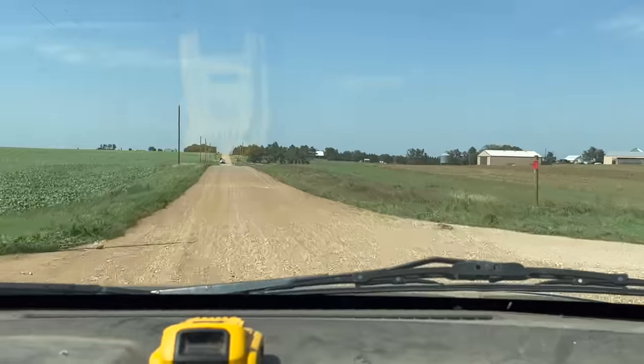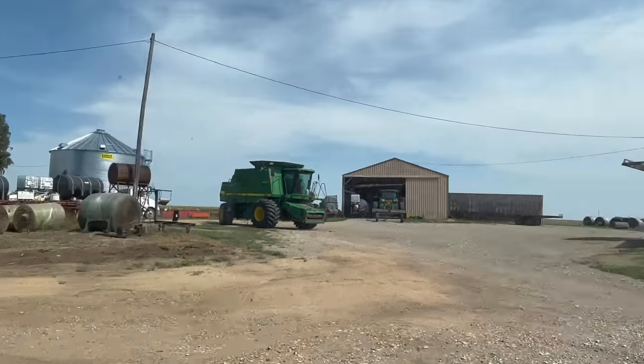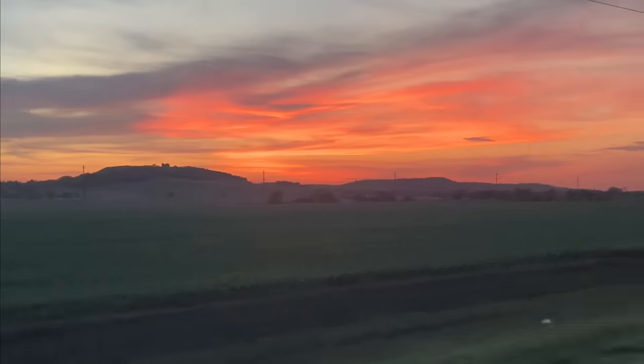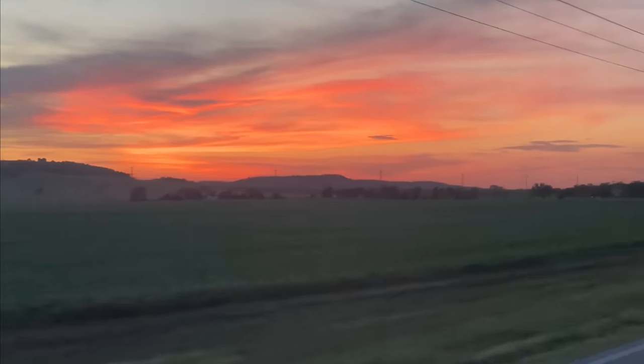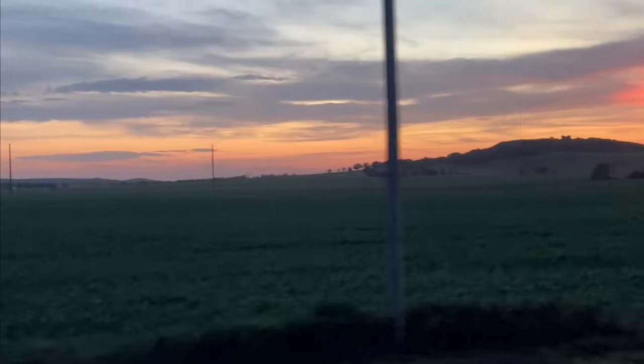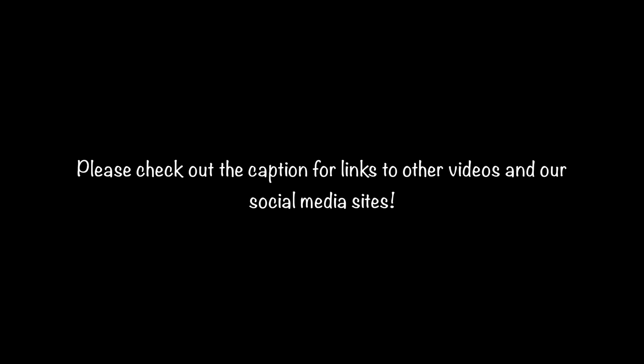We were hoping to get back before this implement was delivered to our yard — and we made it back. Are you excited, Nathan, for what this is? It's a mystery — you guys will find out in a minute here. Here's a hint: it goes with the 9610. Check it out — from Abilene Machine. See you guys next time.